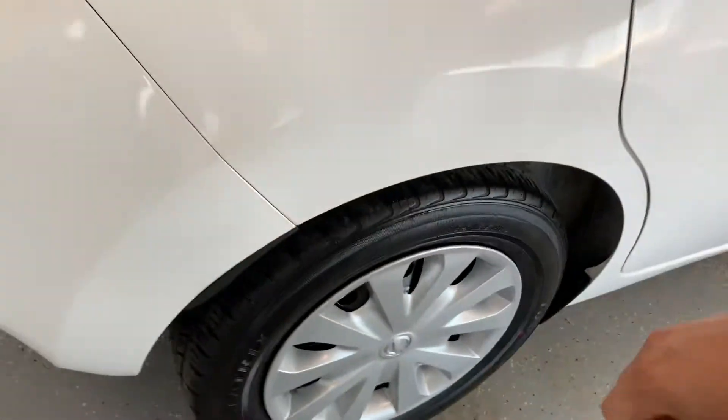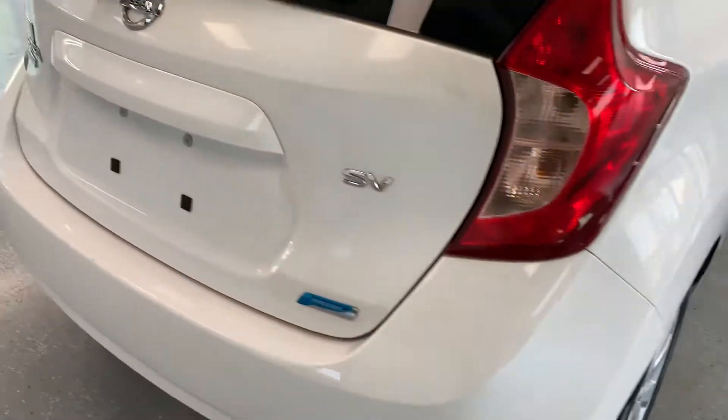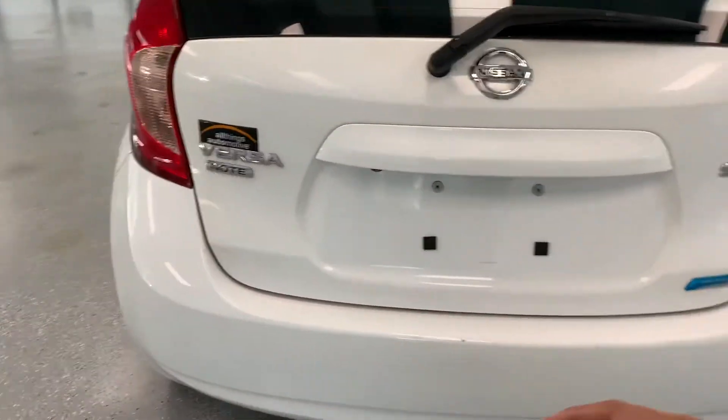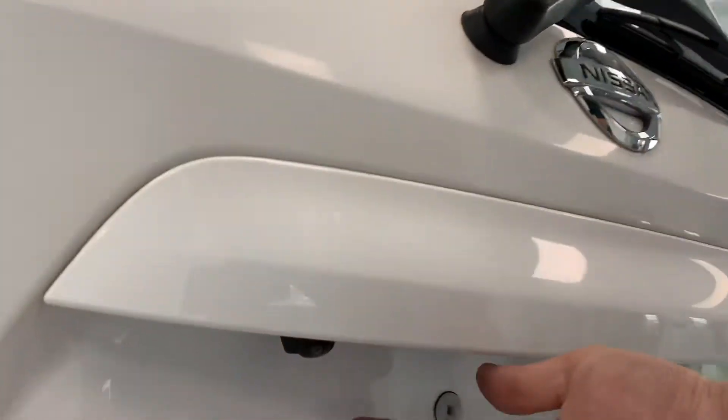The backs have just slightly less tread than the fronts, but both probably got rotated in the shop — both have good depth left on them. Coming around to the back, of course you're going to see your Nissan Versa Note and SV badging back here. You can also see where your backup camera is mounted, right here underneath the Nissan emblem.